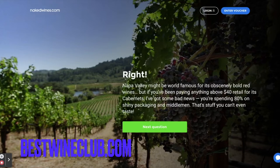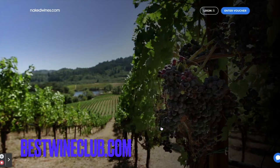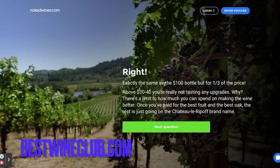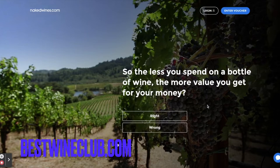That's right! If you're spending anything above $40 retail for Cabernets, you're spending 80% on shiny packaging. How about a $35 bottle? I'm going to go with $20 again. That's right — you are getting the exact same as the $100 bottle, but for one-third of the price. So the less you spend on a bottle of wine, the more value you get for your money.